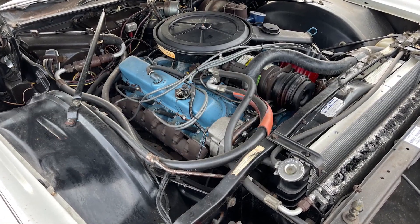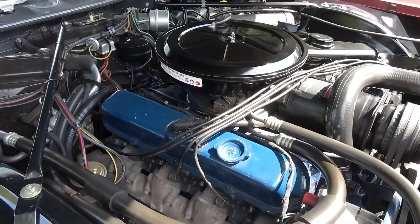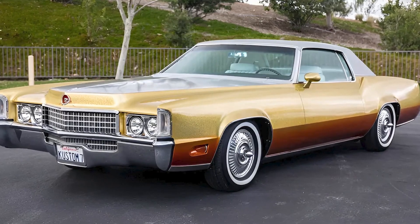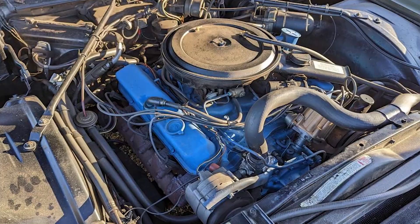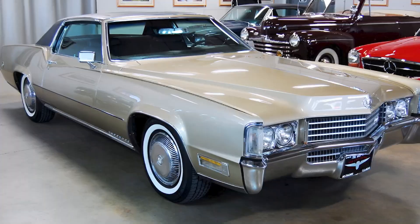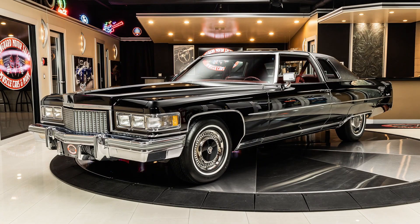The automotive world has also fundamentally shifted toward electrification. Tesla's Model S Plaid produces over 1,000 horsepower with zero displacement, making cubic inches seem like ancient history. Future luxury cars will be measured in kilowatts, not cubic inches. Modern luxury buyers want technology, efficiency, and environmental responsibility. The bigger-is-better mentality that created the 500 died with the muscle car era, making such excess impossible to justify or market today.